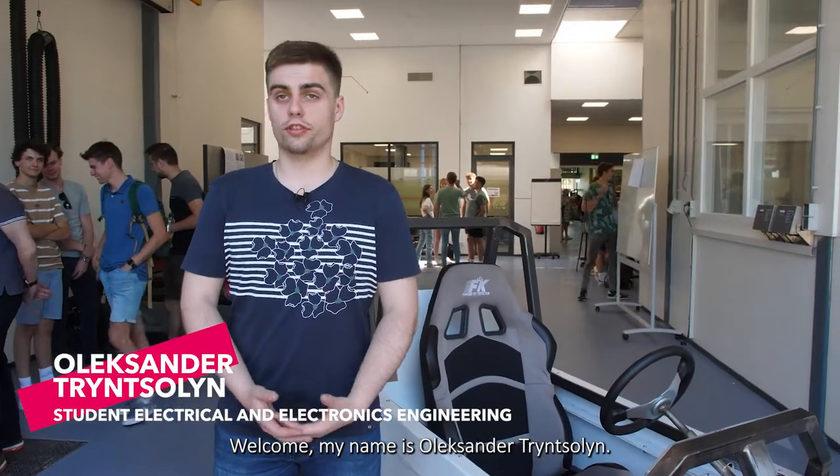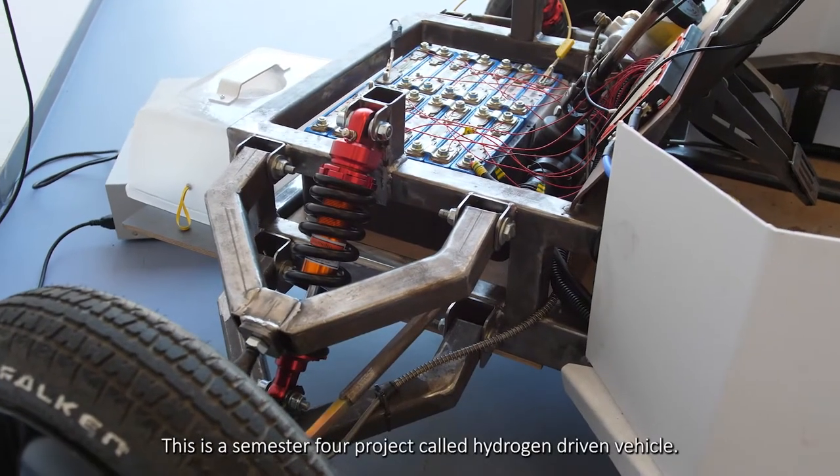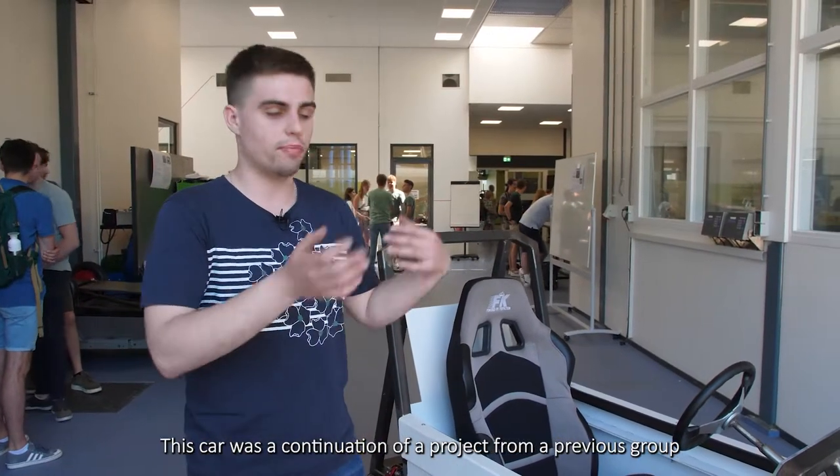Welcome, my name is Oleksandr Trinsolven. I'm an electrical engineering student from Han University. This is an S4 project called the hydrogen driven vehicle. This car was a continuation of a project from a previous group.